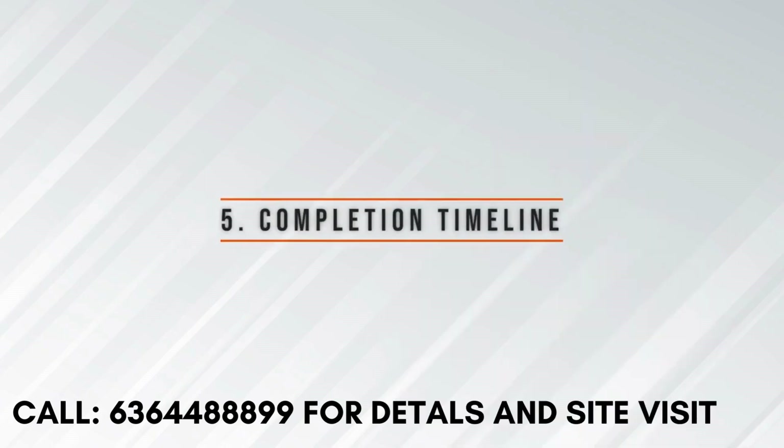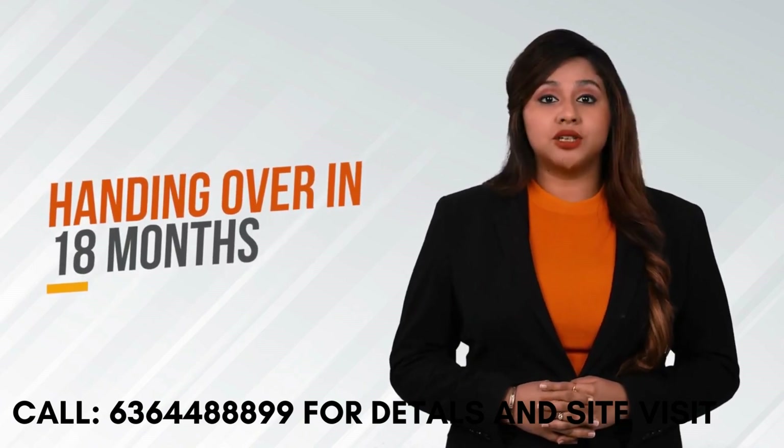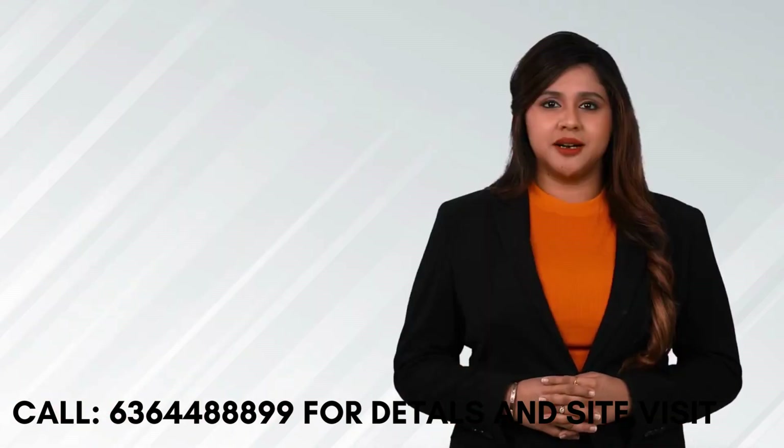Completion Timeline. Casa Grand is committed to deliver Casa Grand Meridian in just 18 months, compared to the general handing-over timeline of over 36 months, which increases your pre-EMI burden.